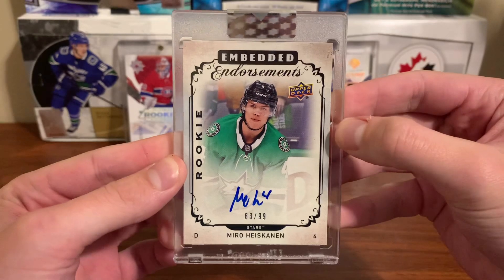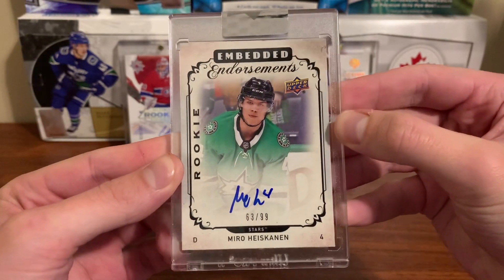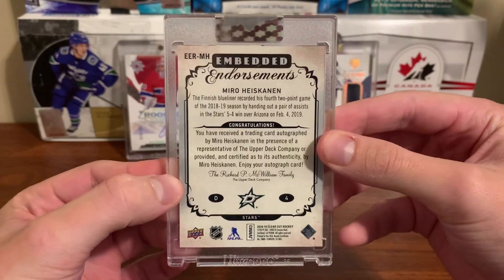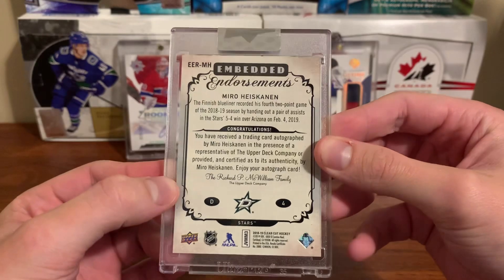Oh my gosh. That's a beautiful card. This might be the best card I've ever pulled on the channel — we'll see though.